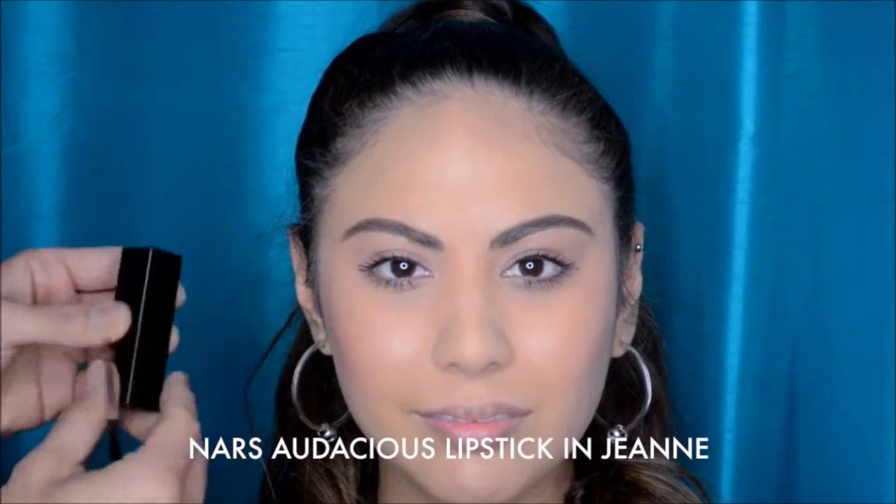Next I want to show you a great lip. This is also from NARS — it's called Jean, one of their new Audacious lipsticks. I think that girls should not be scared of wearing red, and not as many are as once were when I first started doing makeup. Thank God for Taylor Swift — if there's one thing I truly love about her, it's that she brought the deep dark red lipstick to the younger generation. This is a great red that works for all skin tones and skin types, and I absolutely love this color.